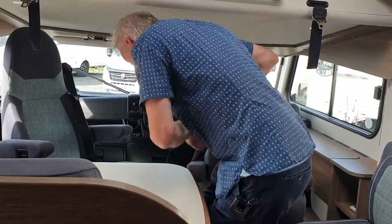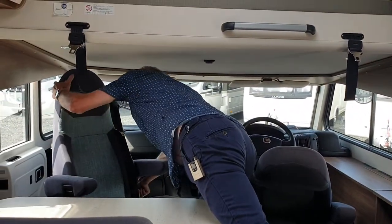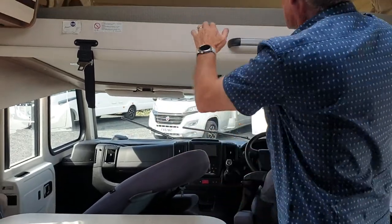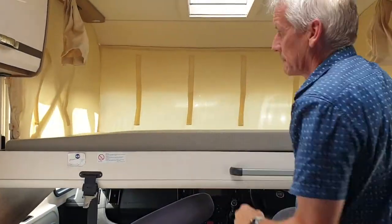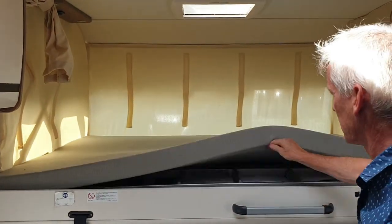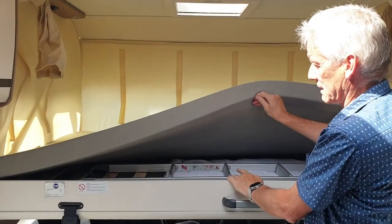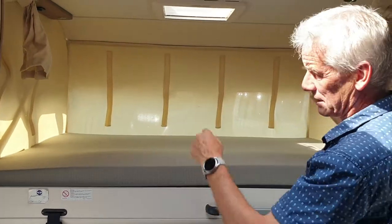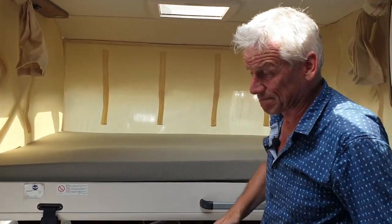Drop that one down like that, and drop that one down like that. There you go — huge, absolutely fantastic. You've got your ladder to get up to it and there's a net that you'd hang up on these points here to stop whoever falling out. It's a great van — I like this, it's got a lot going for it. It's a Dethleffs Trend 6575 DBM, 2016 — come and view it.